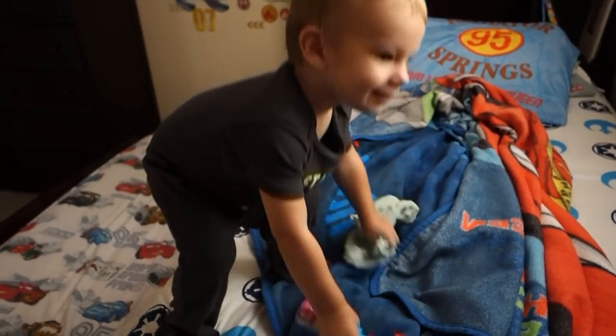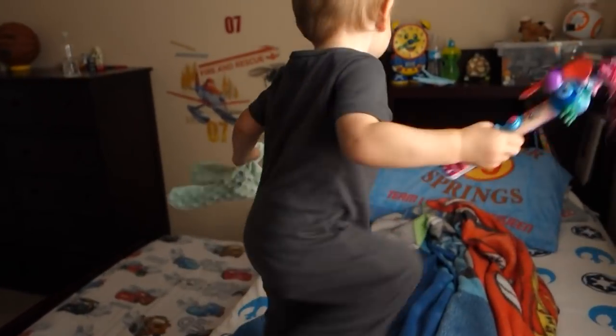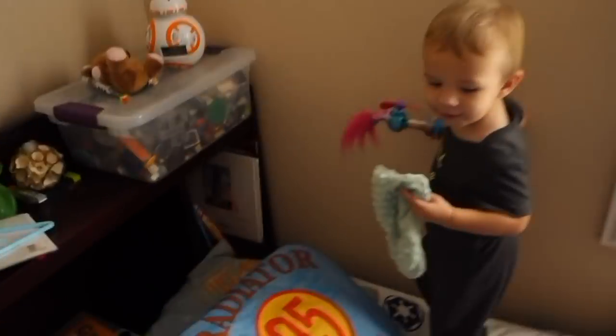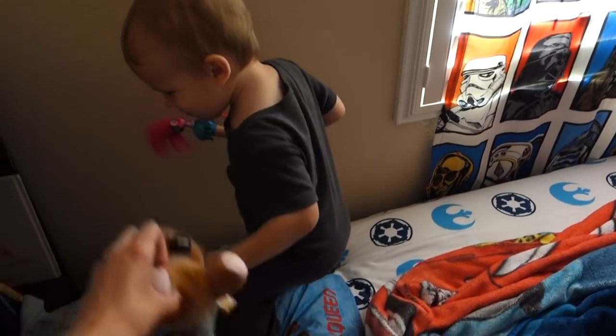Should we open the blinds? Good morning! There's the sun. Oh, you can have his pookie. Do you want his pookie? Yeah, you can steal stuff from everybody's room.